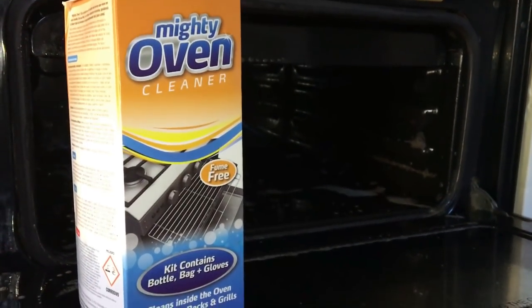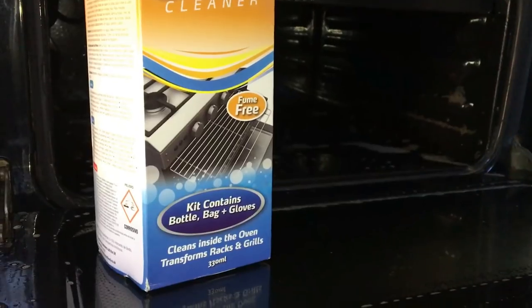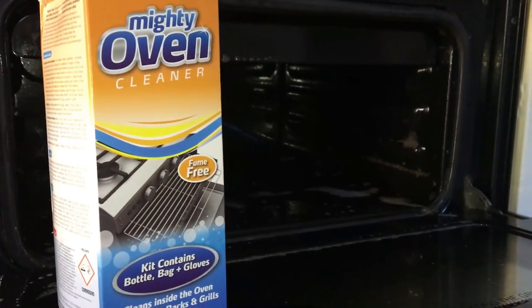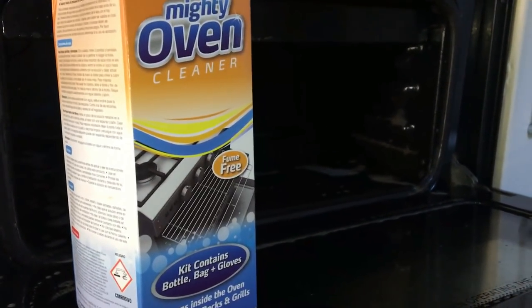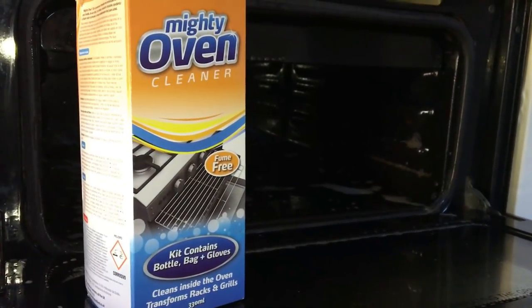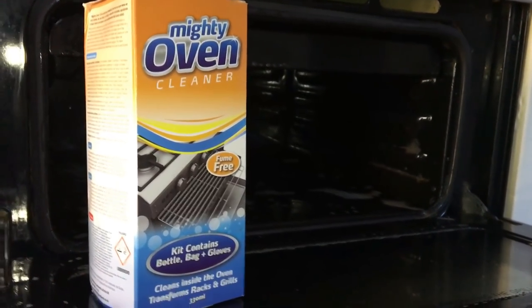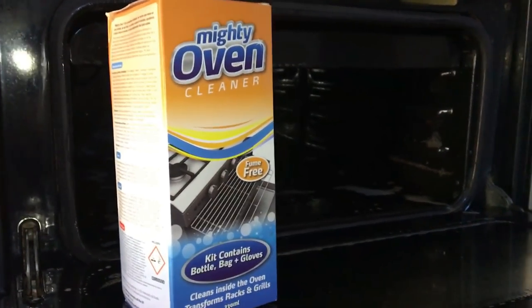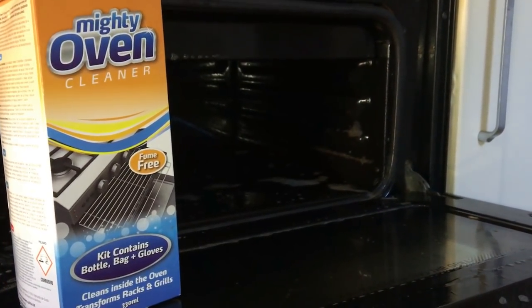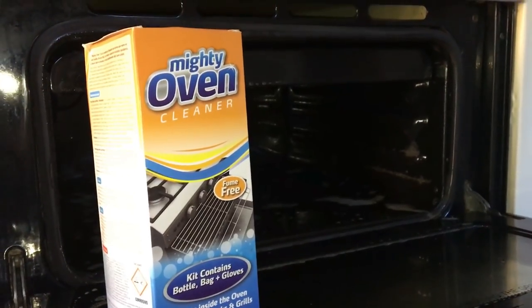I've put the solution in and I'm going to leave this overnight. I'll come back in the morning to rinse it all out, using my wet and dry vac again so any spillage on the floor can be hoovered up easily. You can already see how gross it is — I can literally hoover that up and then bleach all the floor. It is an oven so be prepared for some grime falling off everywhere, but that's fine.